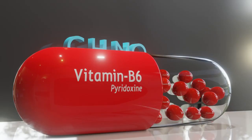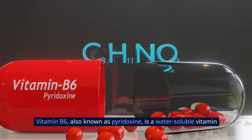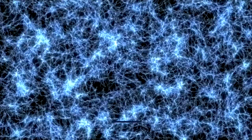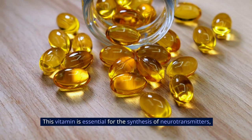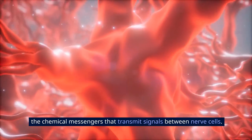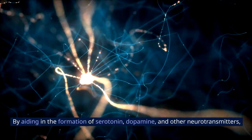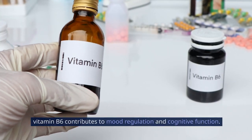Vitamin B6, also known as pyridoxine, is a water-soluble vitamin that plays a crucial role in various biochemical processes within the body, particularly in supporting nerve function and metabolism. This vitamin is essential for the synthesis of neurotransmitters, the chemical messengers that transmit signals between nerve cells. By aiding in the formation of serotonin, dopamine, and other neurotransmitters, vitamin B6 contributes to mood regulation and cognitive function.